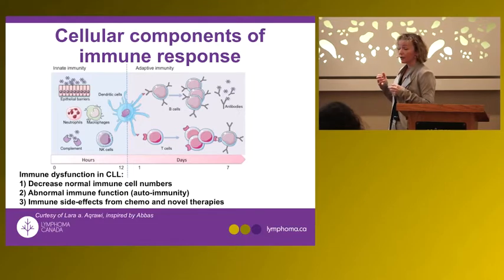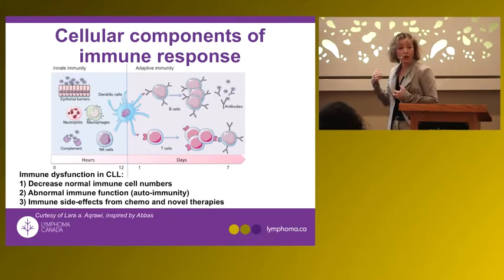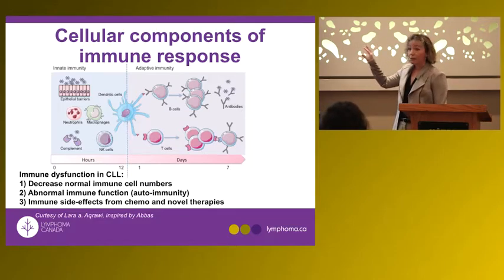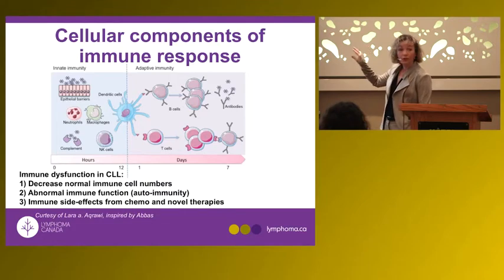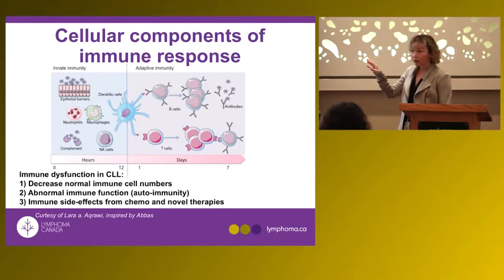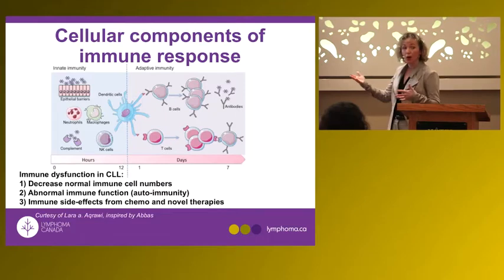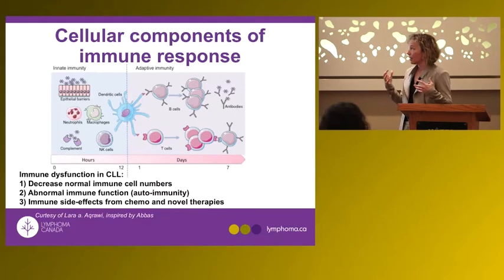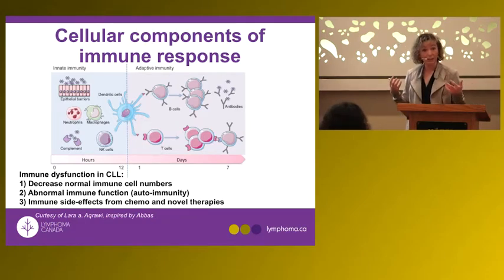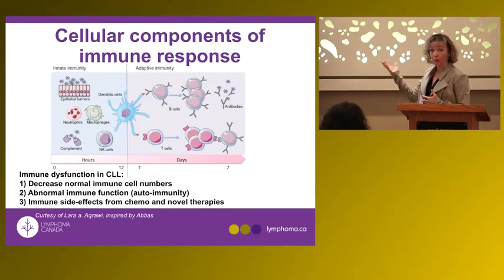Chemotherapy and novel therapies for CLL can also affect the immune system. These drugs are designed to target B cells, but T cells can also be affected, putting people at risk of infection. Chemotherapy can further decrease neutrophils, causing additional neutropenia. So in patients with CLL, they are at risk of infection for multiple different reasons.